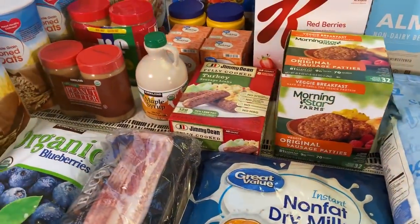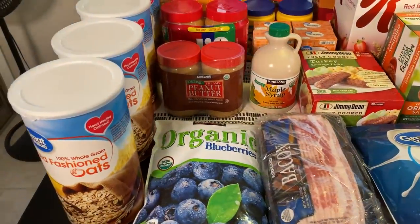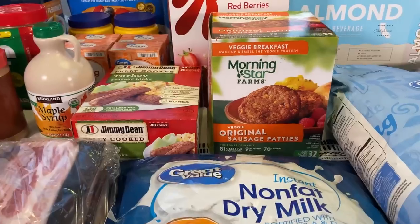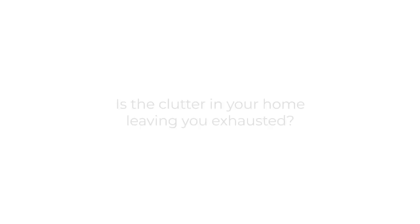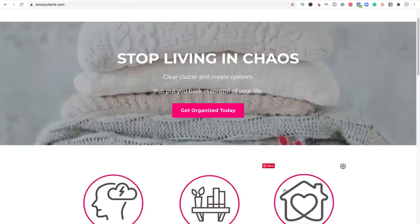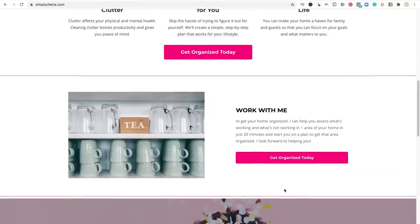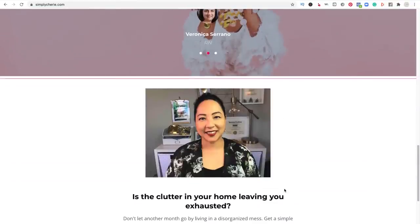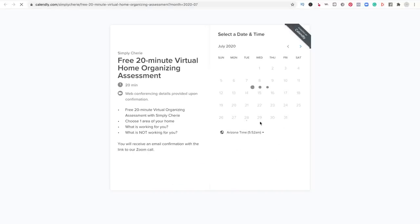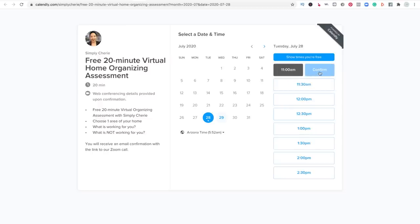I hope you enjoyed this stock up haul. Let me know in the comments below what you usually eat for breakfast and if you're stocking up on that. And I'll see you in the next one. Bye. Is the clutter in your home leaving you exhausted? I can help you stop living in chaos. Go to my website and schedule a free 20-minute virtual home organizing assessment at SimplySherry.com — click the pink button to get organized today. It'll bring you to a page for Calendly; choose the time that works for you and you will receive an email with a Zoom call link. I look forward to helping you.